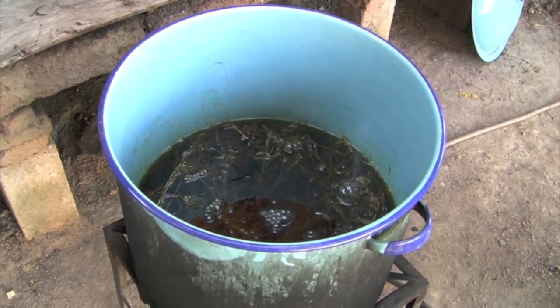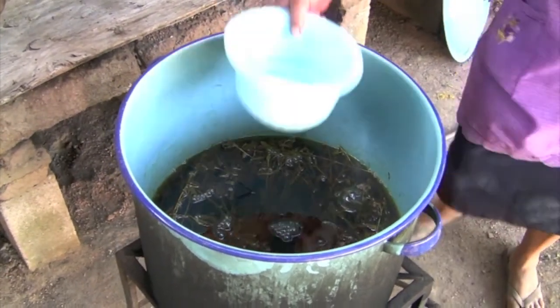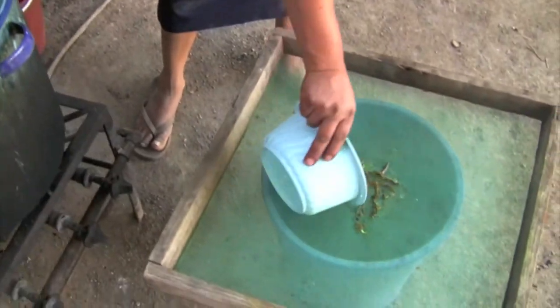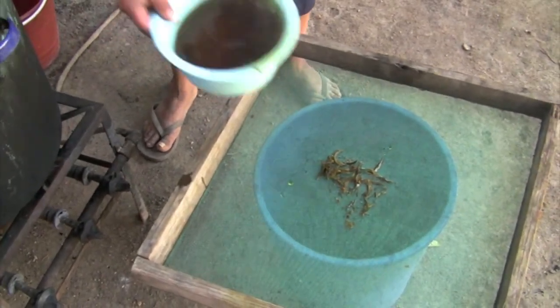Each dye has its own unique recipe for bringing out the colors. Some herbs like tarragon, pecan leaves, Zapote negro, and tree moss are simply boiled in water until the yarn reaches the desired color.